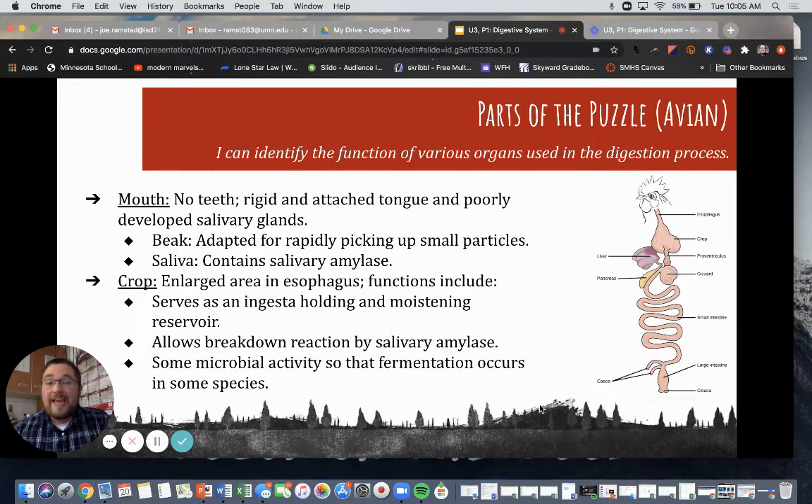For the mouth, avians actually don't have teeth. Their mouth is very rigid and attached to the tongue, and they have poorly developed salivary glands. Salivary glands means spit or saliva. The mouth is also home to the beak, which is adapted for rapidly picking up small particles. Saliva contains salivary amylase, and amylase breaks things down — you'll learn more about that in biology class.